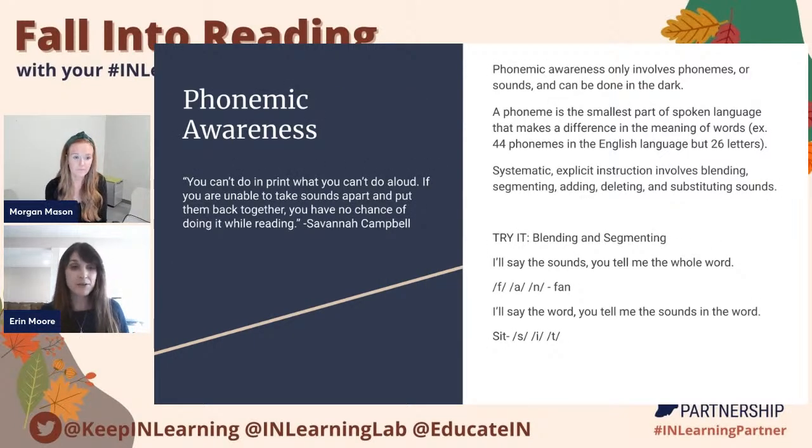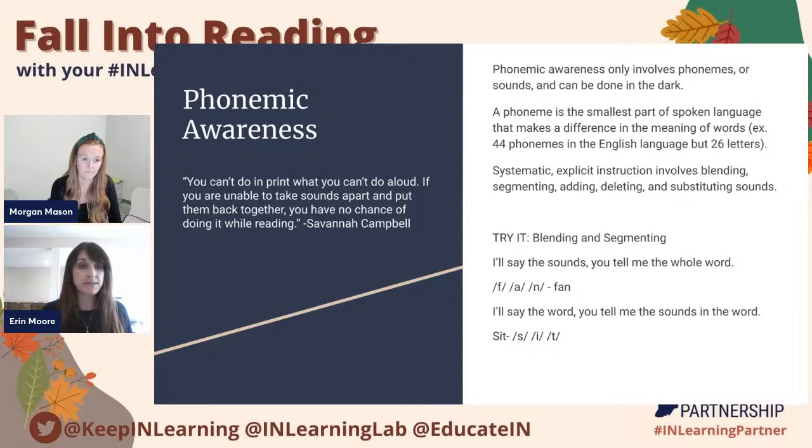The first of the five pillars in the science of reading is phonemic awareness. Phonemic awareness only involves phonemes or sounds, and it can be done in the dark. A phoneme is the smallest part of the spoken language. There are 44 phonemes in the English language, but only 26 letters. Systematic explicit instruction involves skills such as blending, segmenting, adding, deleting, or substituting sounds.